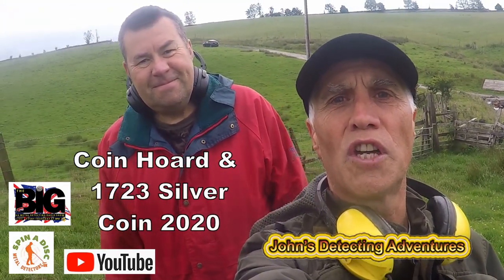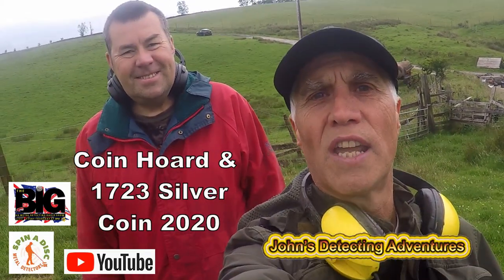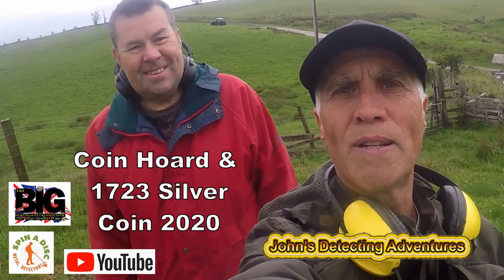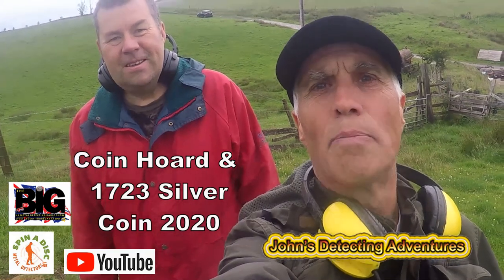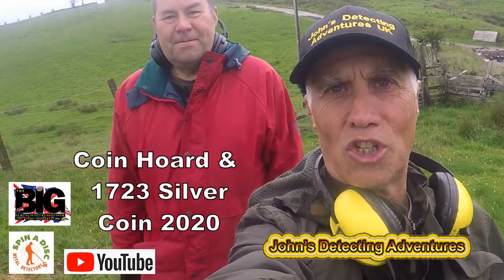We are up again searching for history and I've got my gear again to see what we're going to find today. So with a bit of luck we could find something interesting and put it on camera, and we'll see which one it is. Catch you later.